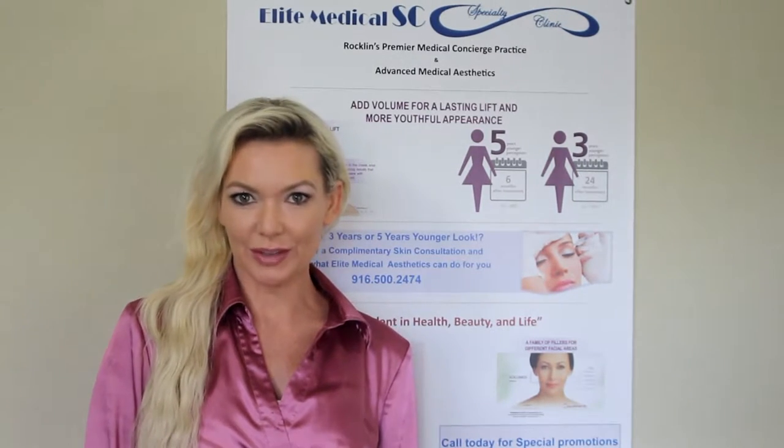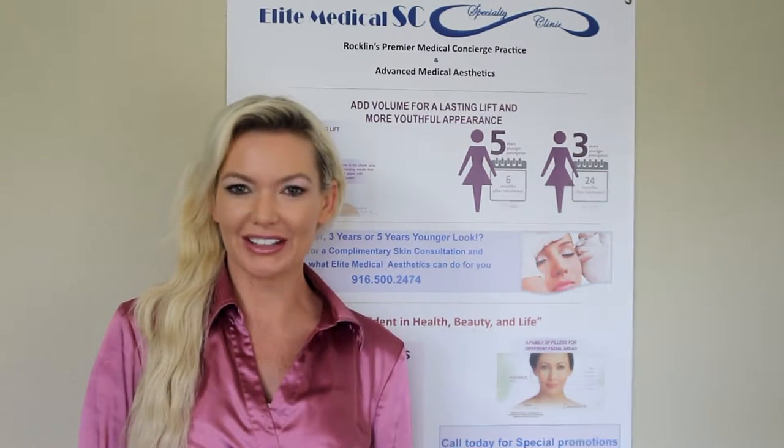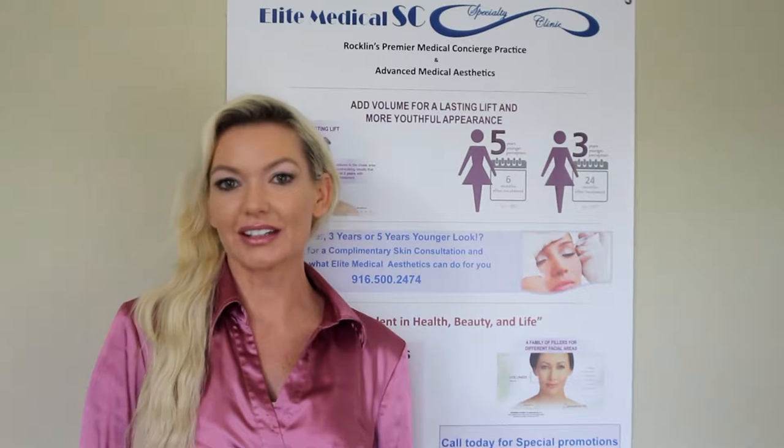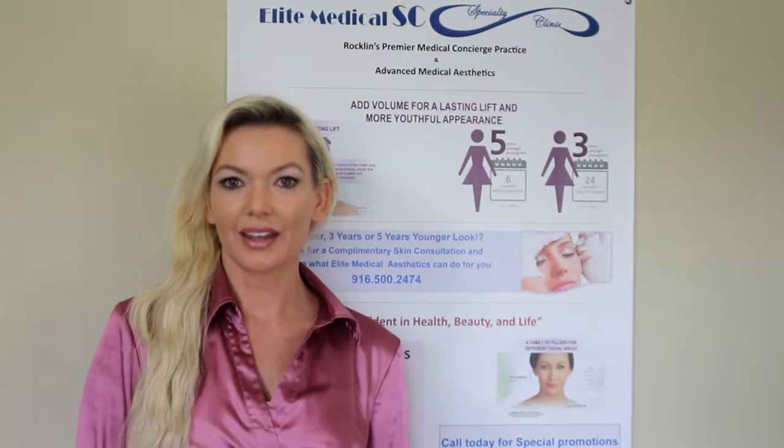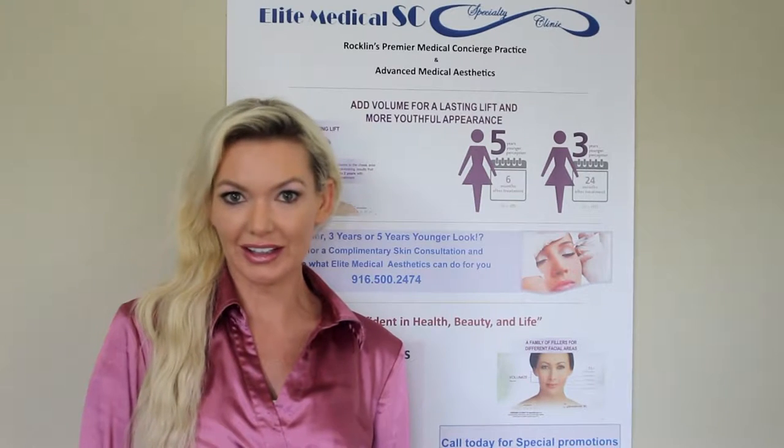Hi, I'm Bunny Stewart. I'm an actress here in Sacramento and I just wanted to tell you today about how much Dr. Ray at Elite Medical Specialty Clinic has changed my life. So today I'm going to tell you about the Vampire Facial. The Vampire Facial uses your own blood and it's a very natural procedure that gets beautiful results.